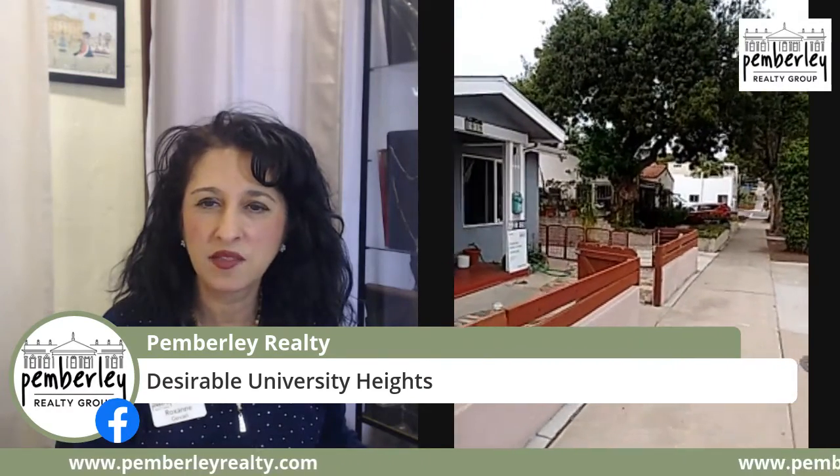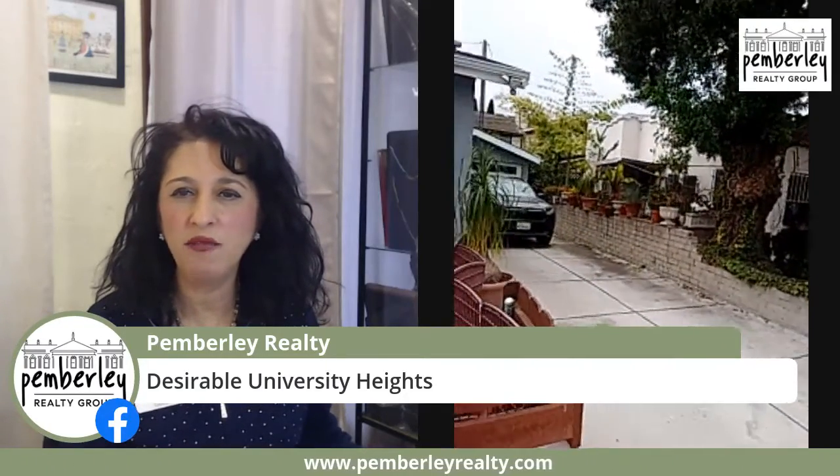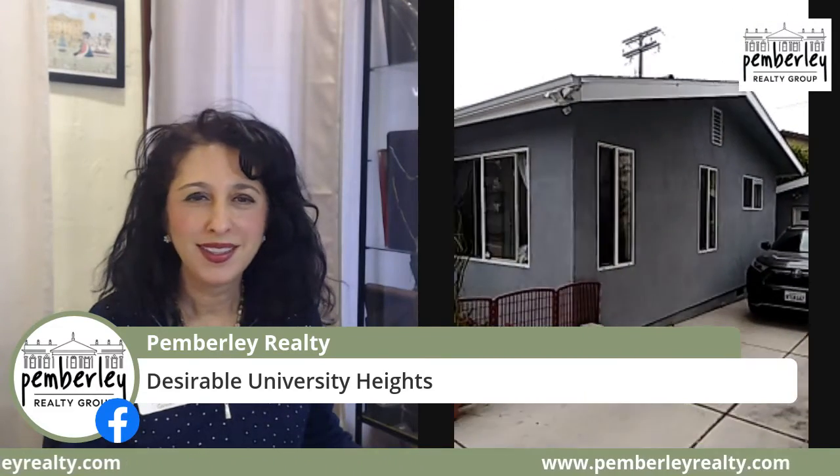Here we are on a quiet street in University Heights, and we're going to go inside. As you can see, the property has a very nice front yard and it's fenced in, so you can have a dog or kids playing in the front yard. Very low maintenance and beautifully maintained. There's a nice driveway right next door with a one-car garage that has storage behind it as well.